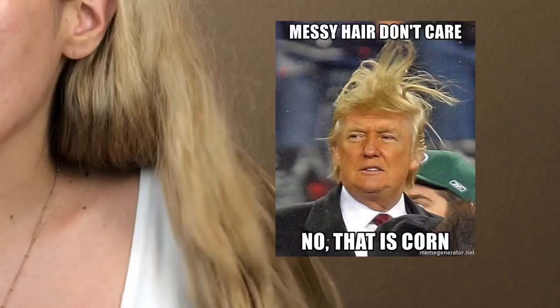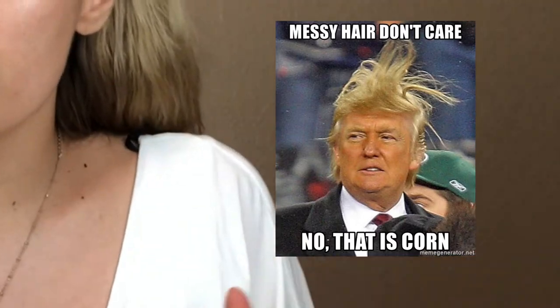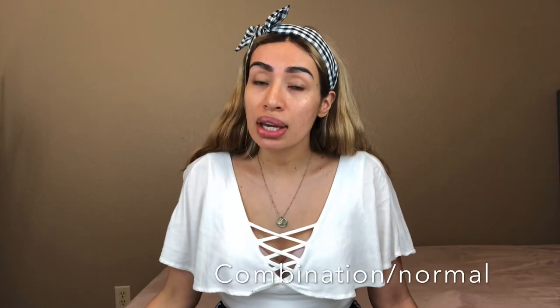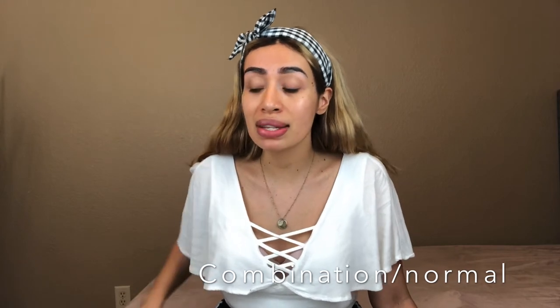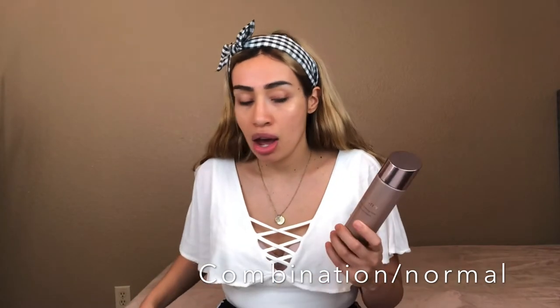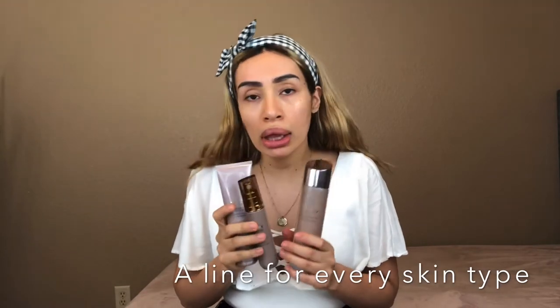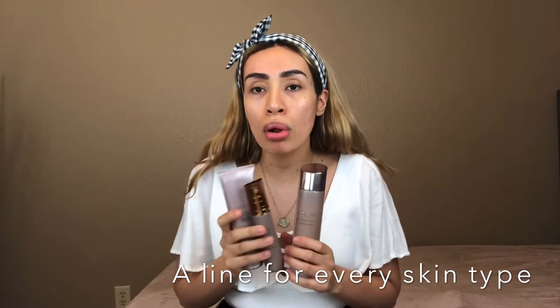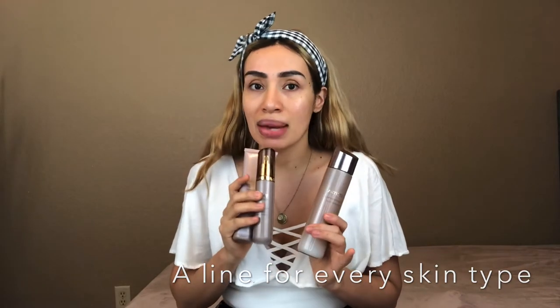Excuse my washed-off face — no makeup look — but I'm doing a skincare routine so I wanted to keep my skin ready. I'm fresh out of the shower, didn't do my hair. The routine I'm doing is for my skin type, which is combination to normal, and this line does have a system for every skin type — no matter if you're oily, dry, normal, or combination, there are options for you within the same line.